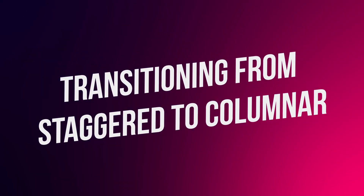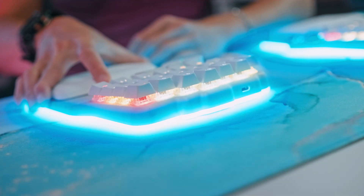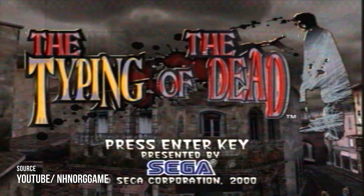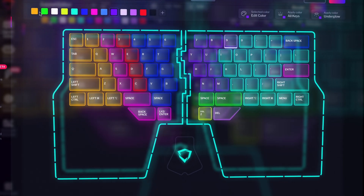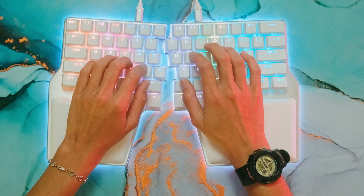Transitioning from staggered to columnar. Let's say you've just received the new columnar keyboard you've waited for a lifetime, and it's your first time using one. First, learn how to touch type. If you're already a proficient touch typist, skip this and go to step two. Touch typing means using all your available fingers and pressing the right keys with them — no cheating! Typing Club and Typing Study are some websites where you can practice, and you can have fun learning with games like Epistory or The Typing of the Dead. We recommend practicing 10 to 20 minutes a day until you can comfortably say you know how to touch type.